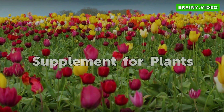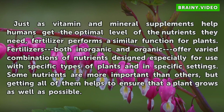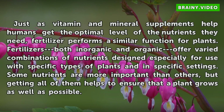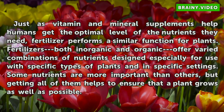Supplement for Plants. Just as vitamin and mineral supplements help humans get the optimal level of the nutrients they need, fertilizer performs a similar function for plants. Fertilizers, both organic and inorganic, offer varied combinations of nutrients designed especially for use with specific types of plants and in specific settings. Some nutrients are more important than others, but getting all of them helps to ensure that a plant grows as well as possible.